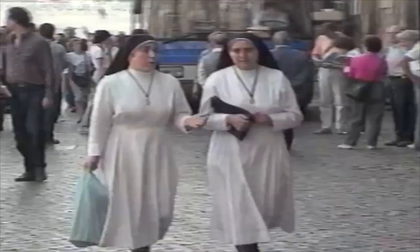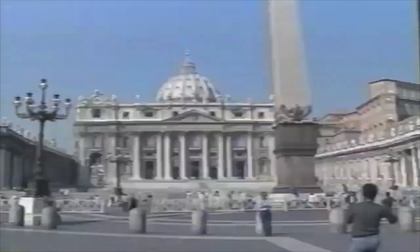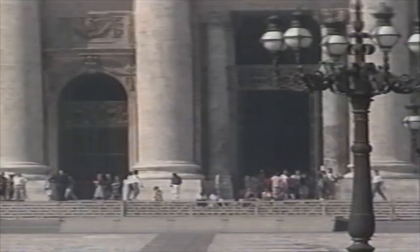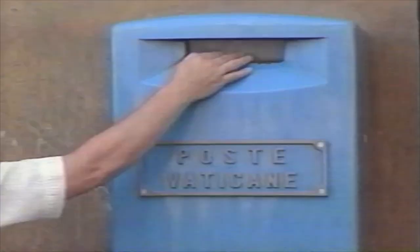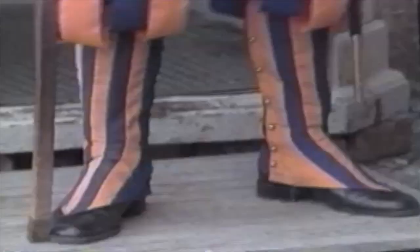The 100 or so acres on which St. Peter's sits is Vatican City, a separate state with its own government, post office, radio station, and newspaper. The famed Swiss Guards are the Pope's personal security force.